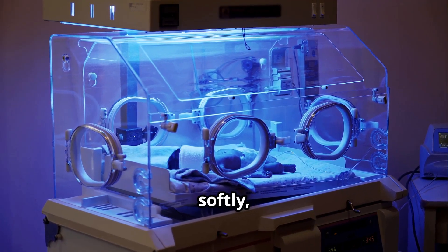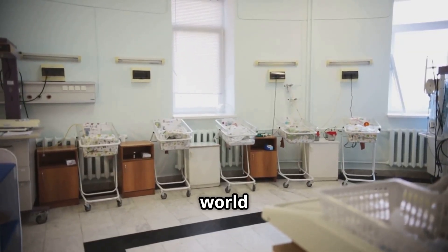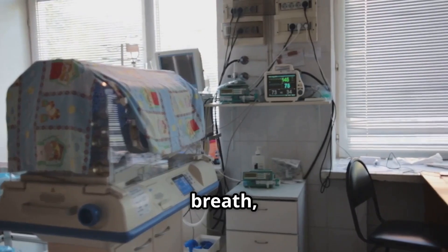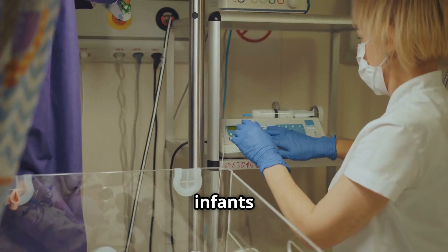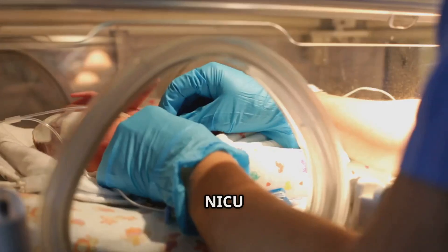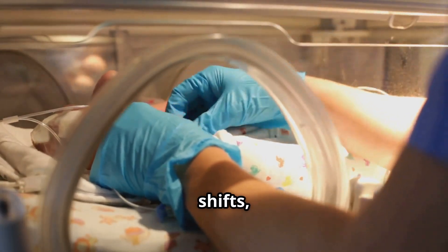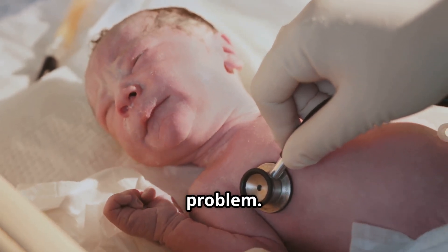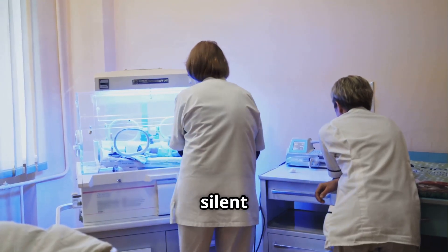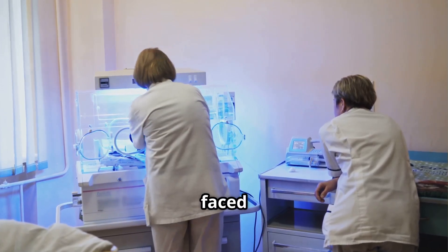The incubator hummed softly, a constant presence in the otherwise hushed world of the neonatal intensive care unit. Here, every breath, every heartbeat of these fragile infants was monitored, every change scrutinised. As a NICU nurse, my eyes were trained to detect the subtlest of shifts, the slightest alterations that could signal a problem. Abdominal distention, a silent yet potentially serious condition, was one such challenge we faced regularly.